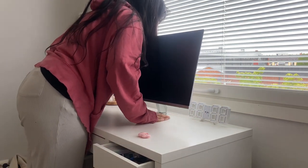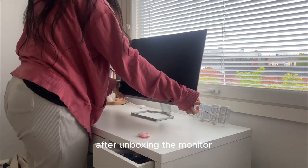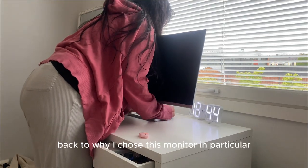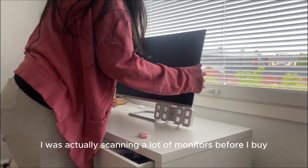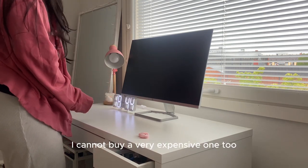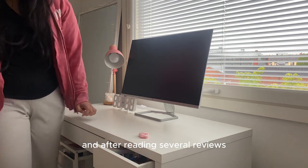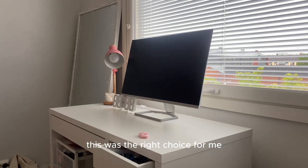After unboxing the monitor, it's time to put it on my table. When it came to choosing this monitor in particular, I was scanning a lot of options before buying. I couldn't buy a very expensive one because I didn't want to overspend, so after reading several reviews, looking at prices, and comparing, this was the right choice for me.